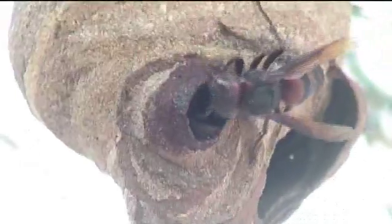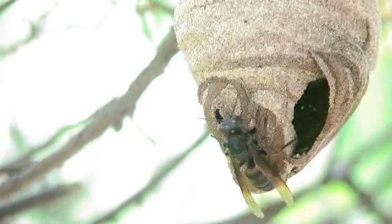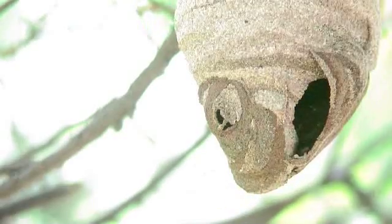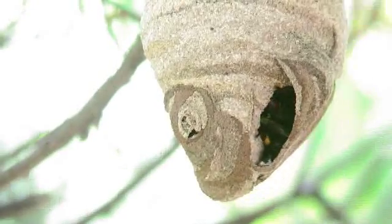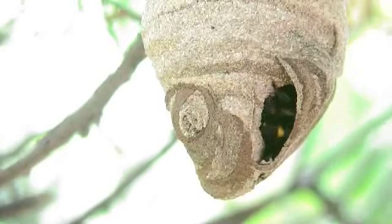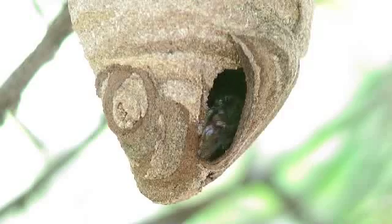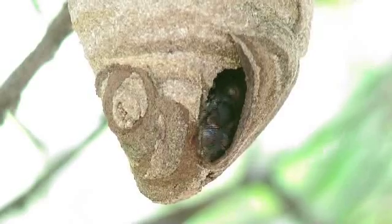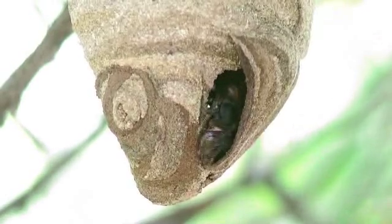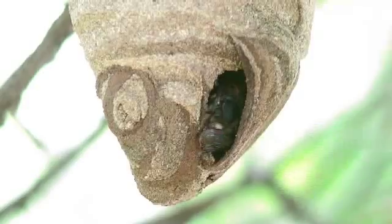But look at the skill and dexterity being used. Another worker takes over the final blocking off of the opening, going inside to complete the job while another worker enlarges the other opening. Then we see one of them emerge carrying freshly regurgitated mud to improve the shape. These images have been speeded up to save time, but perhaps this shows off the wasps' dexterity even more.